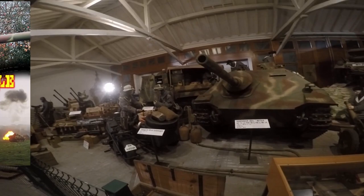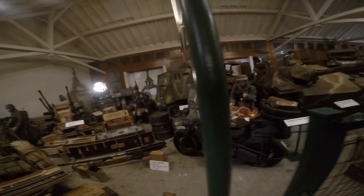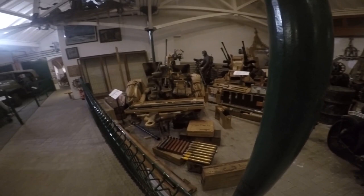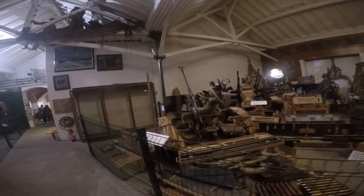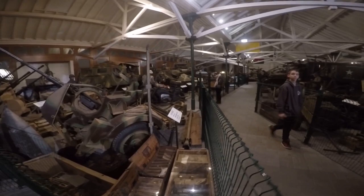Next, the Zündapp KS-750, a motorcycle and sidecar combination developed for the German Wehrmacht. The Flak 30, Flugzeugabwehrkanone 30, and improved Flak 38 were anti-aircraft guns used by various German forces throughout World War II, produced in a variety of models, notably the Flakvierling 38 with four combined Flak 38 autocannons onto a single carriage, to be seen at the back.